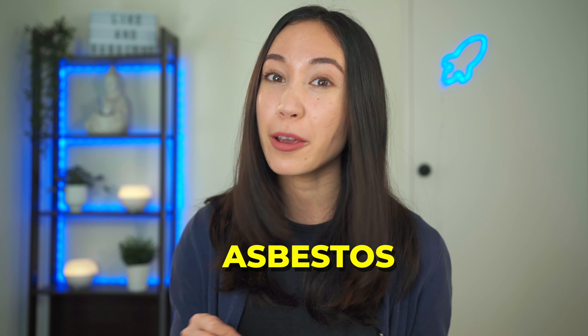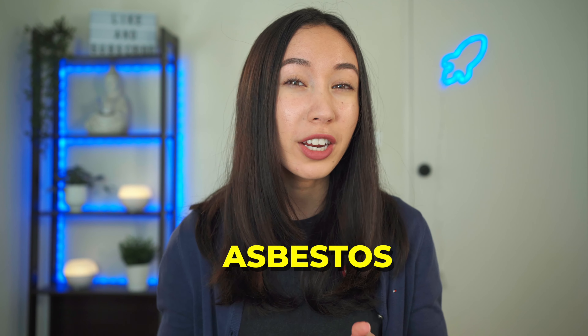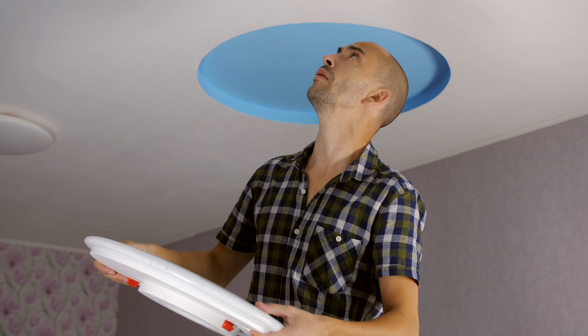The strata report we got done was really good and it notified us that there was asbestos in the apartment we were purchasing. It's pretty normal for an older apartment to have asbestos, but we found the asbestos wasn't in any places we were going to renovate — it was mainly in the ceilings of the balconies — but these are all things that are really good to know.